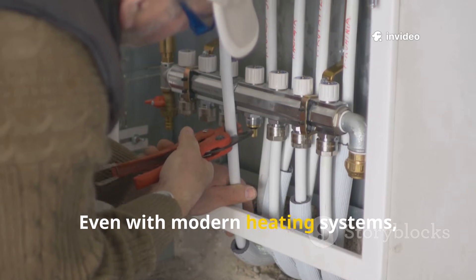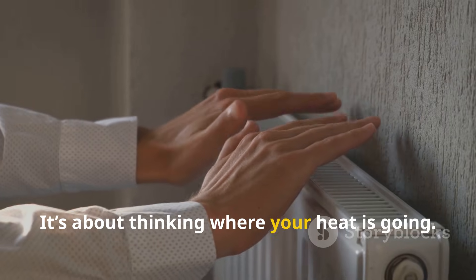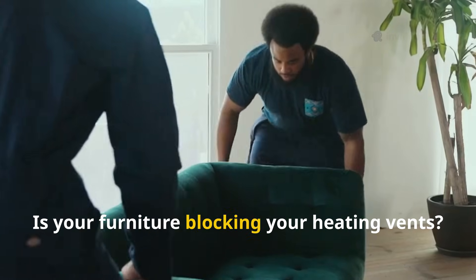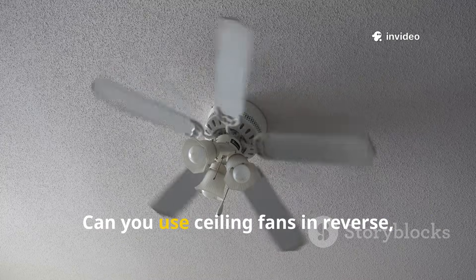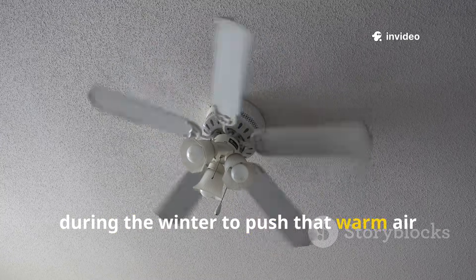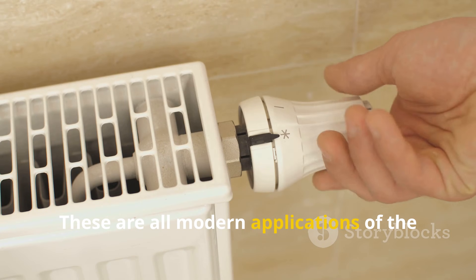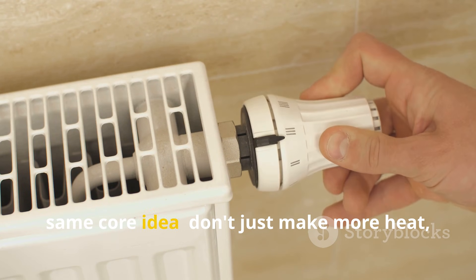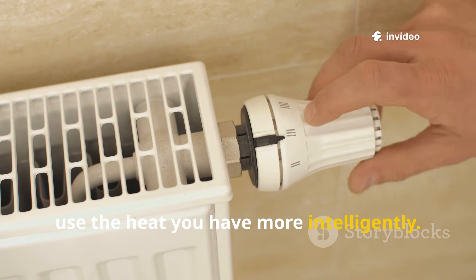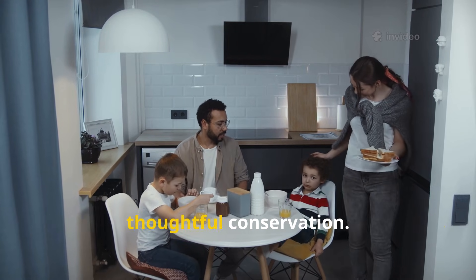These principles are universal. Even with modern heating systems, we can learn from this mindset of active heat management. It's about thinking where your heat is going. Are you heating rooms you don't use? Is your furniture blocking your heating vents? Can you use ceiling fans in reverse — that's clockwise — during the winter to push warm air pooled at the ceiling back down into the living space? These are all modern applications of the same core idea: don't just make more heat, use the heat you have more intelligently. It's a shift from passive consumption to active, thoughtful conservation.